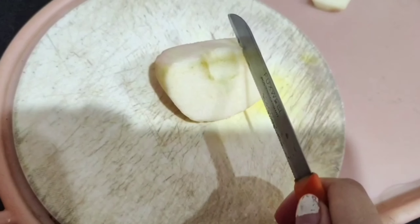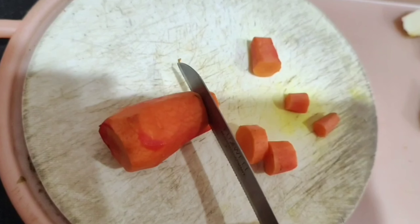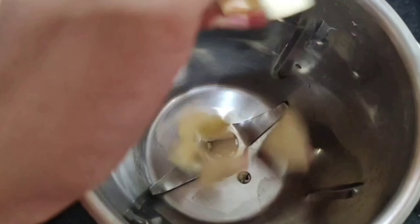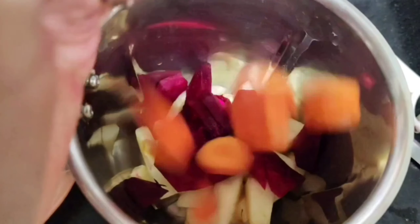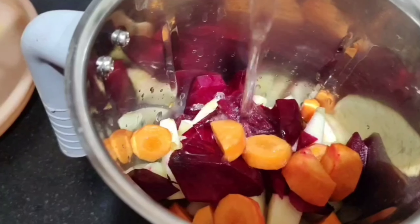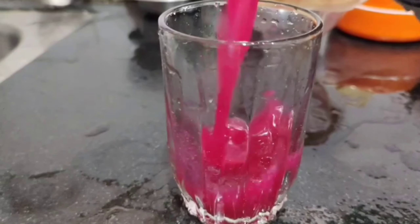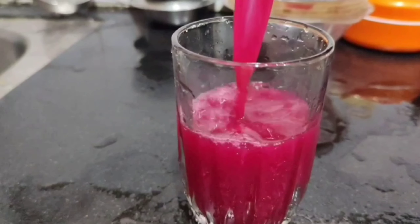The second drink is ABC juice. I call it the ABC juice because we need apple, beetroot, and carrot. Take half an apple, cut it into pieces, add it to the blender. Take half a beetroot and half a carrot, slice them into small pieces, and add them to the blender. Blend to a fine paste, drain out the pulp and take only the liquid for a clear juice, or consume it without draining — it's up to you.